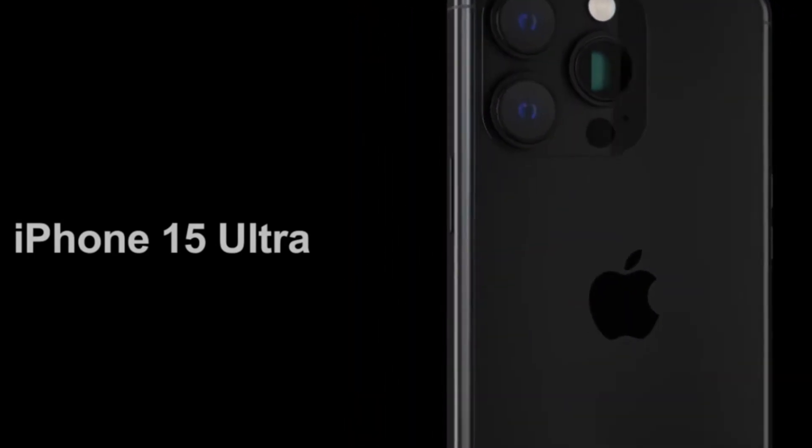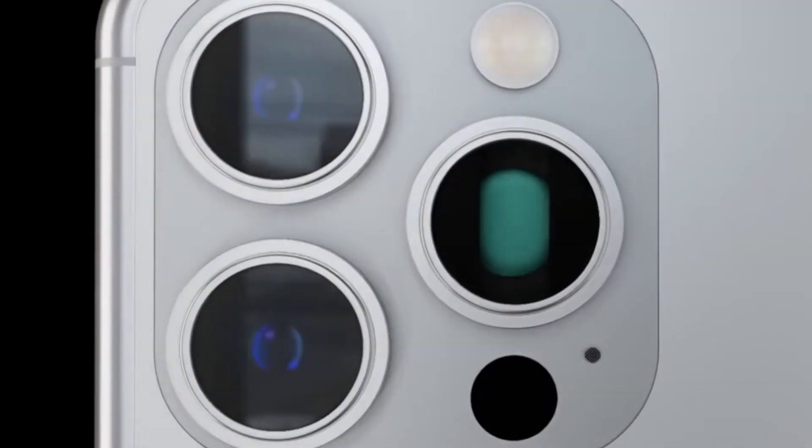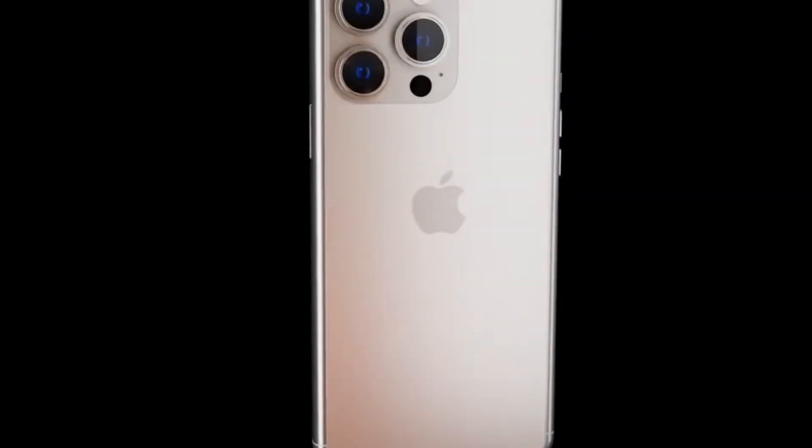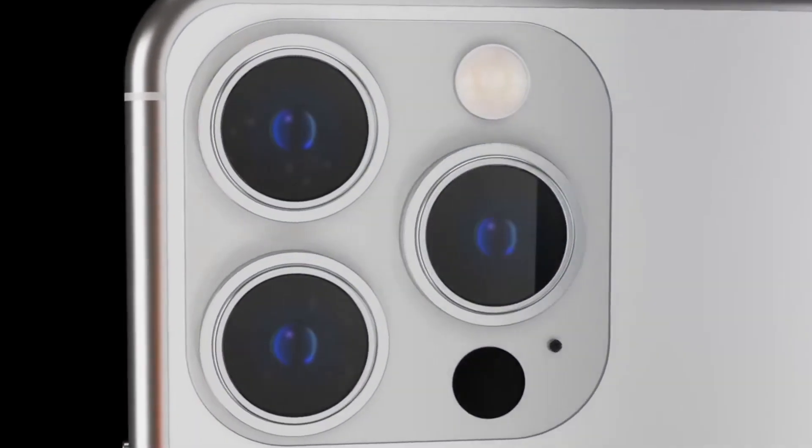The iPhone 15 Ultra is said to contain the best of what Apple has to offer in an iPhone, similar to the Apple Watch Ultra. It'll have a 6.7-inch display that's probably fairly similar to the iPhone 14 Pro Max as a Pro Max successor, but everything else will be updated.